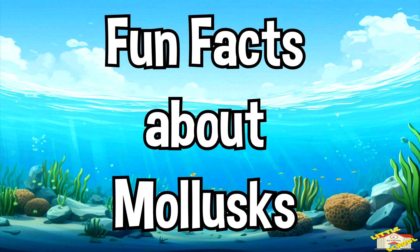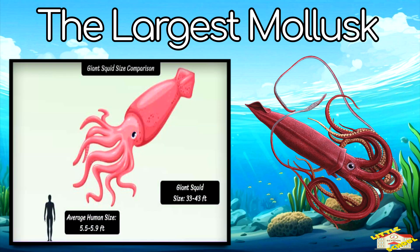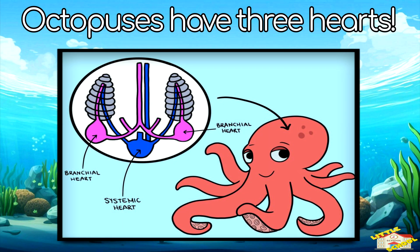Now here are some fun facts about mollusks. The largest mollusk is the giant squid — it can grow as long as a bus. Octopuses have three hearts!